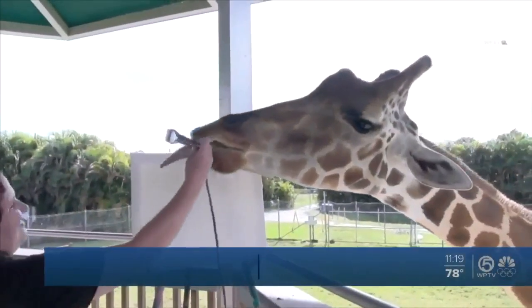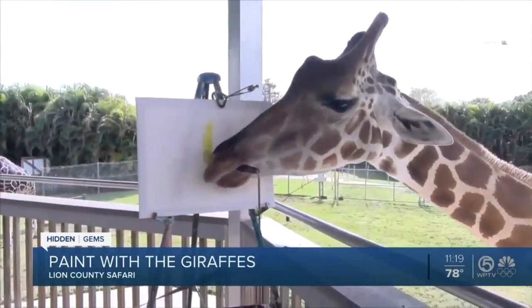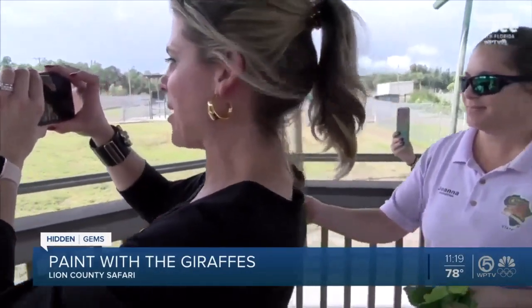There's free parking at Hobe Sound Beach. Hidden Gems is more than just our beautiful surroundings here in paradise — it could be things you don't even know you could do at the area's biggest attractions. Here's one Ashley Walters and I did: the giraffes paint experience at Lion Country Safari.